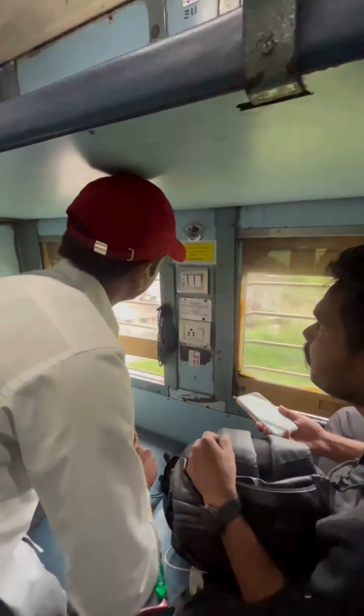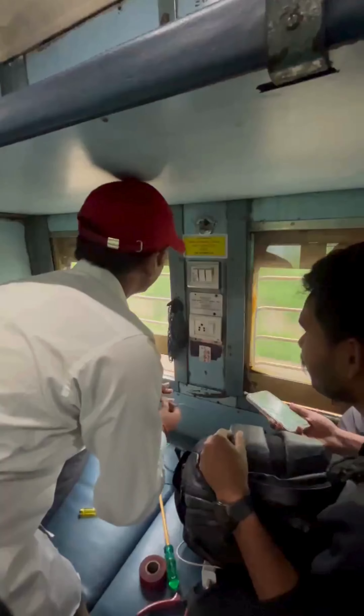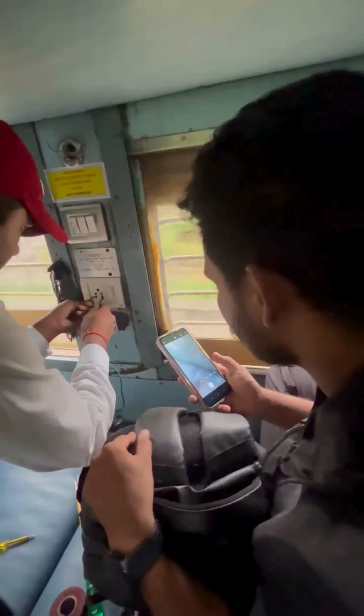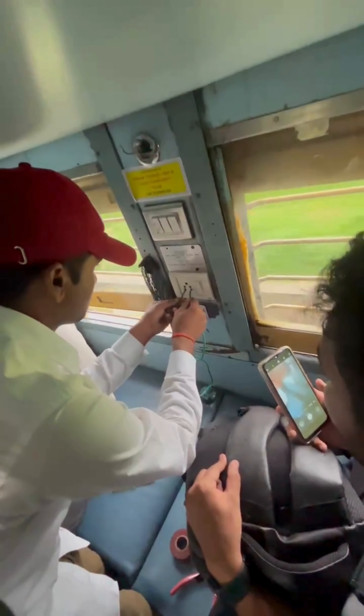Hi friends, so today I have two tips. One thing is about travelling on the train. We have to charge at the plug point, we have to charge the power bank, we have to charge the slots — so we have to do that.